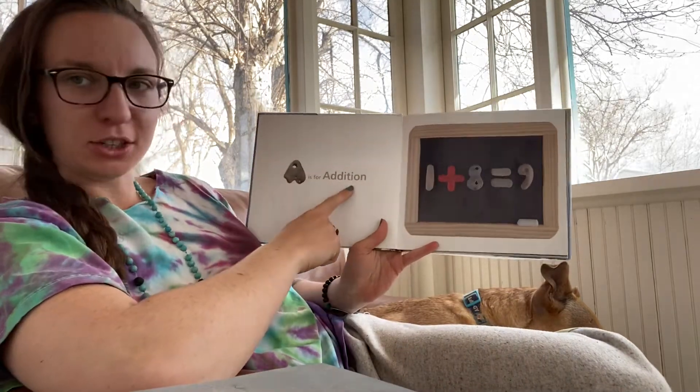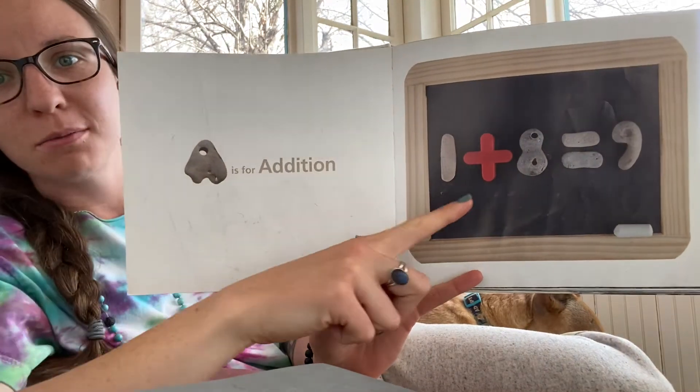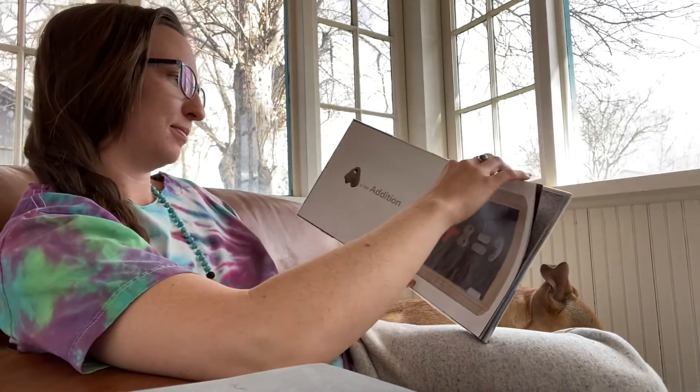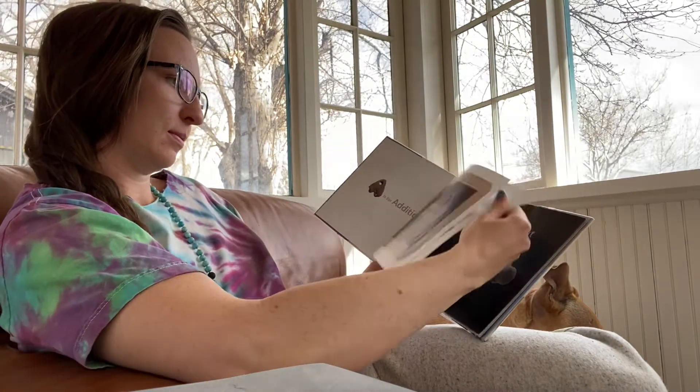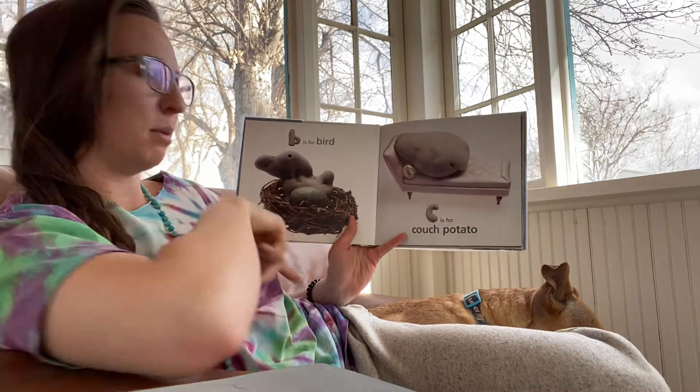A is for addition. Addition — one plus eight equals nine. B is for bird. B-B-bird.